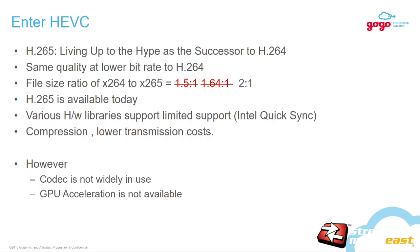HEVC was living up to its hype over H.264. We could get the same quality as H.264 but with lower bitrate. We did a file comparison and it was roughly two to one. H.265/HEVC was available, and new hardware libraries were being built with Intel Quick Sync — all of that really helped. However, the challenge was end devices like mobile devices or laptops did not have HEVC support. Or if they did, it was in a limited fashion without an open API due to licensing challenges.